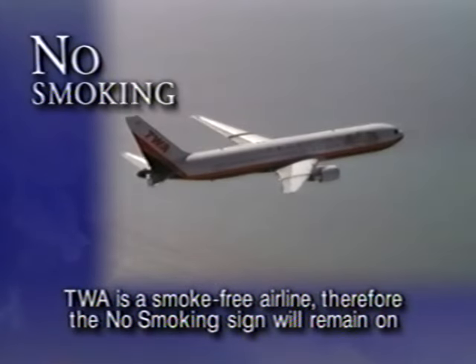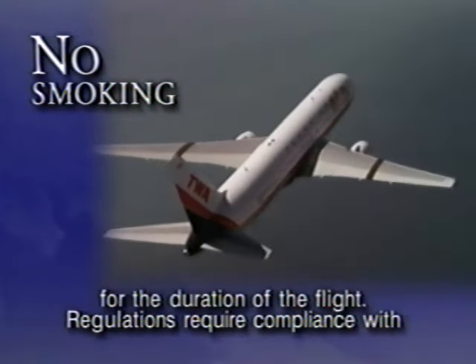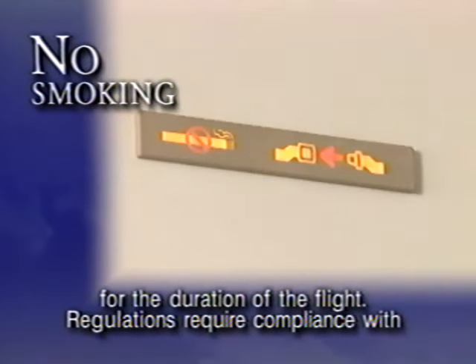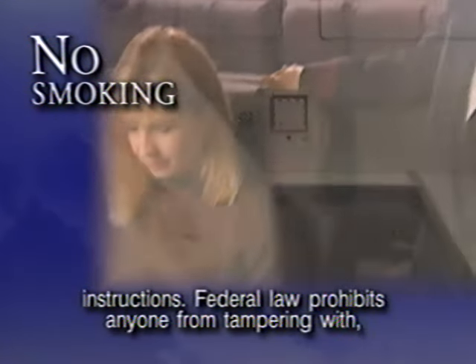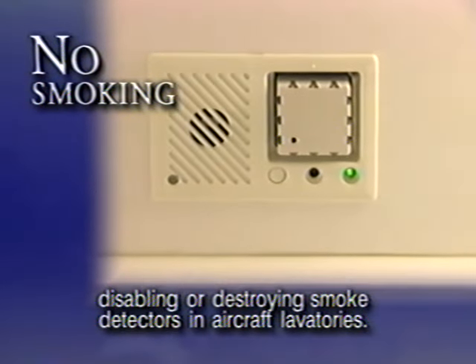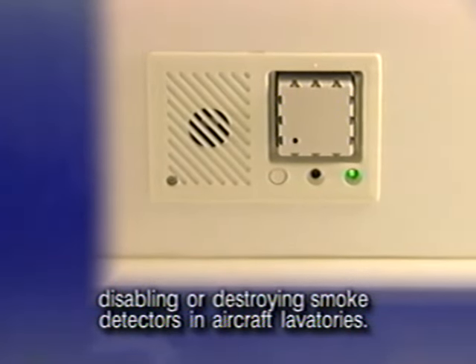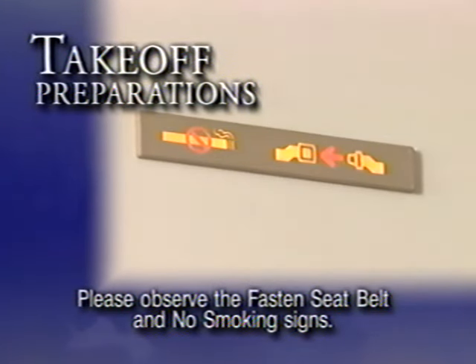TWA is a smoke-free airline. Therefore, the no smoking sign will remain on for the duration of the flight. Regulations require compliance with lighted passenger information signs, posted placards, and crew member instructions. Federal law prohibits anyone from tampering with, disabling, or destroying smoke detectors in aircraft lavatories.